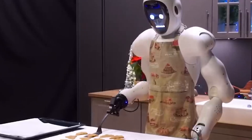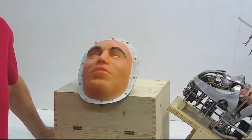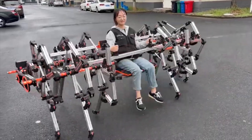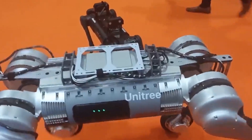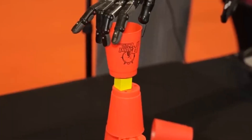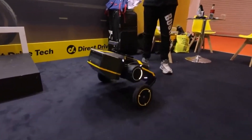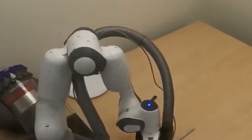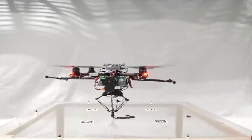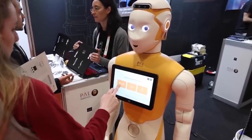As we've seen, the world of robotics is filled with astonishing advancements that are reshaping our future. From lifelike humanoid robots to incredible machines that can carry us or help us sort waste, these innovations are just the beginning. Here at AI Evolves, we're excited to bring you more of these amazing stories as we explore the future of robotics together. Don't forget to like, share, and subscribe to stay updated on all things AI and robotics. What robot innovation are you most excited about? Let us know in the comments below!